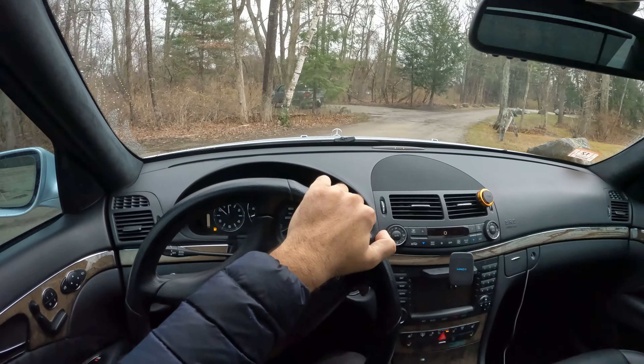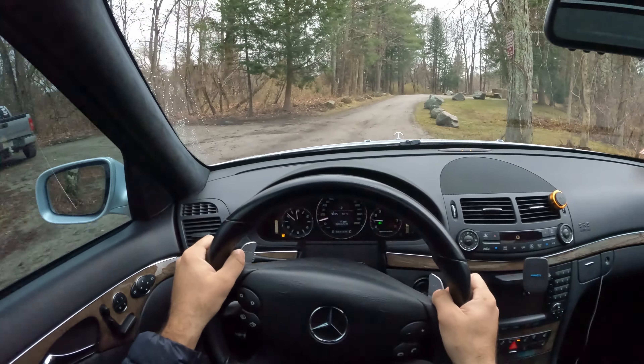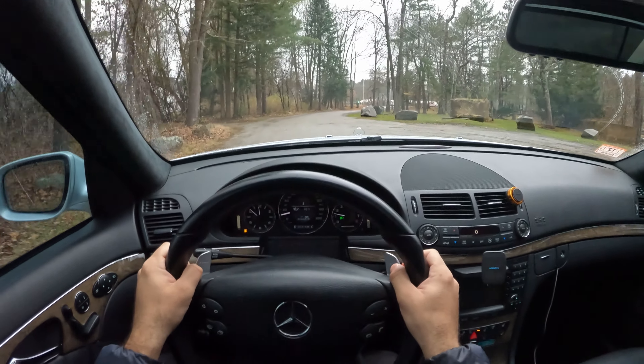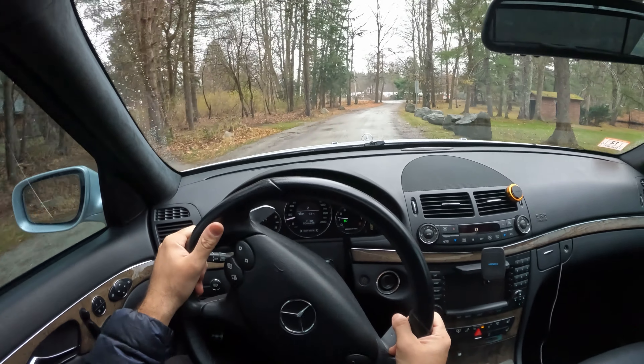Alright guys, enough talking, let's go for a ride. While I was getting ready and hitting the road, it started raining even harder, so I must be careful. I'm gonna leave the traction control all the way on — I don't want to turn it off because I don't want to kill myself, and I'm sure you don't want to see that either.